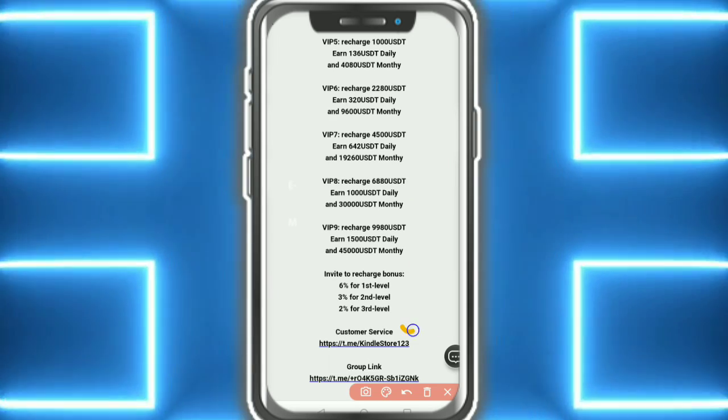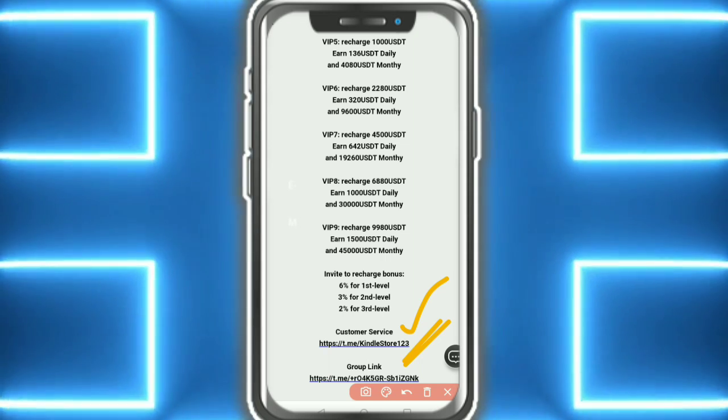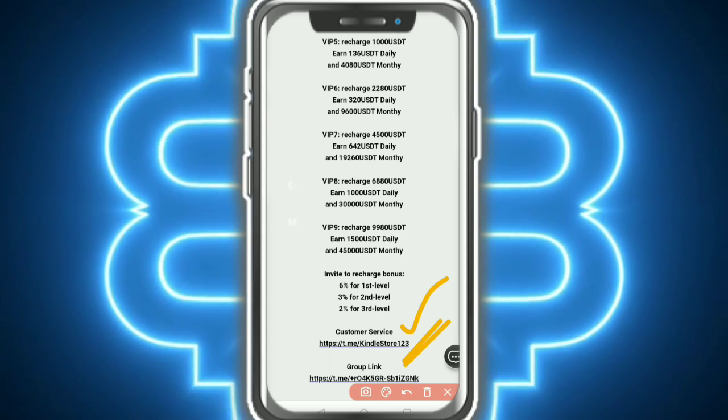Here you can see the customer service section and a group link. The referral bonus structure is: 6% for first level, 3% for second level, and 2% for third level member invites — charged to the basic bonus account.